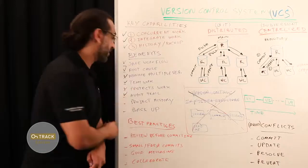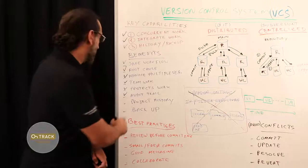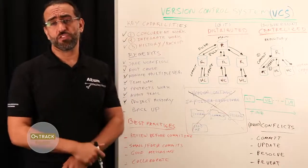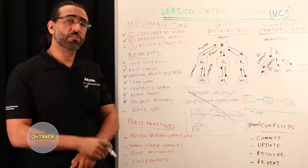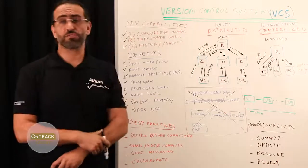It offers an audit trail — you can always go back and see who did what and when. You have a complete project history, so you can understand the evolution of your projects and find out what change was made at any point. And you always have a backup to roll back to.